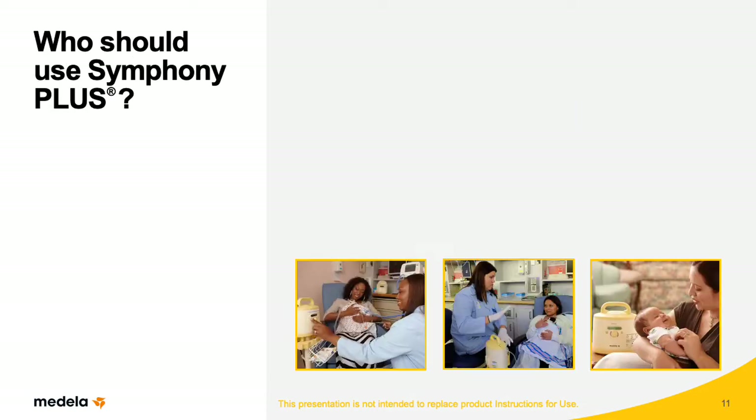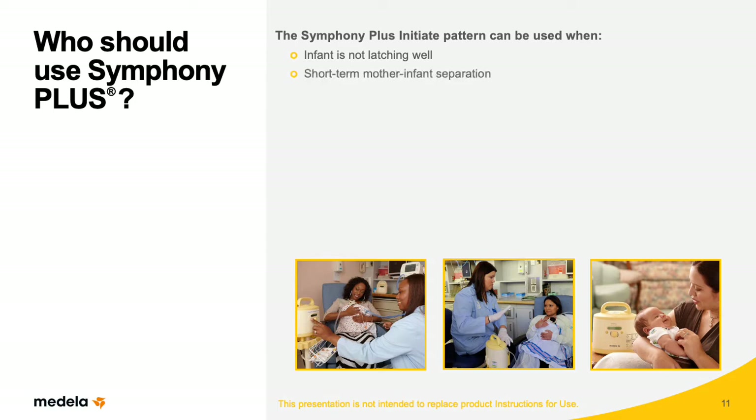Average milk volumes in women using Symphony Plus exceeded those reported by Meyer and Torowitz. Given the unique flexibility of Symphony Plus, it's appropriate for use in a variety of situations. The Initiate program was developed to program mothers' breasts for later milk production, whereas the Maintain program was developed for efficient and effective milk expression. The Symphony Plus Initiate program can be used when baby isn't latching well, when there is a short-term mother-infant separation, or with mothers of late preterm infants. In these situations, the Initiate pattern may augment breastfeeding, providing important breastfeeding stimulation during this critical time of lactation.